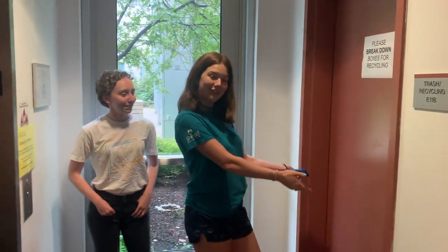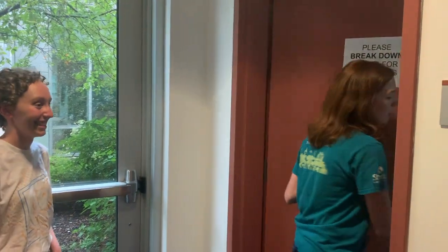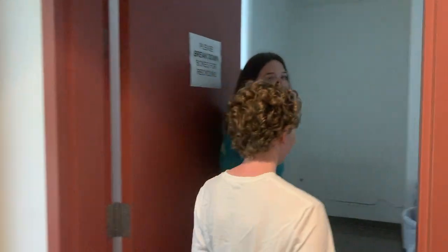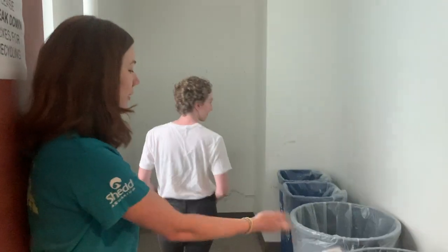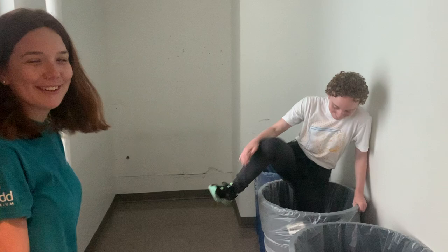I can also show you the trash and recycling room right here — notable, even if not the most glamorous. We've got two bins here and then recycling bins as well, and these exist on every floor.